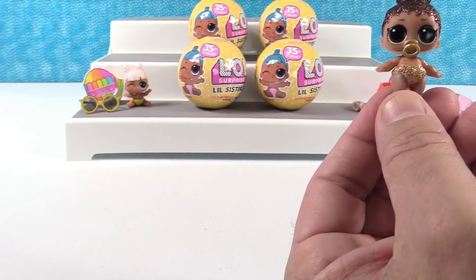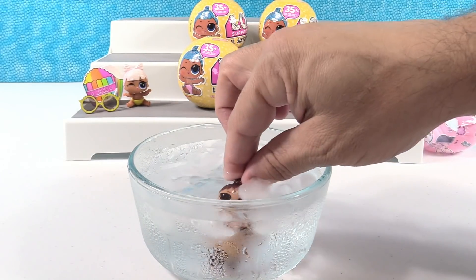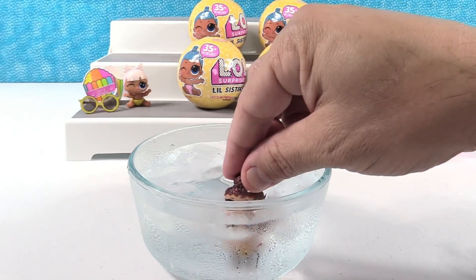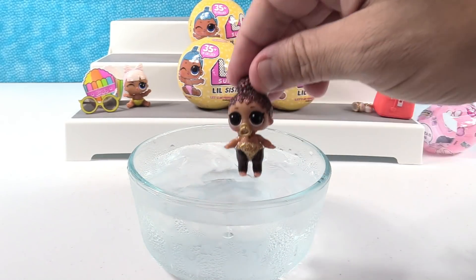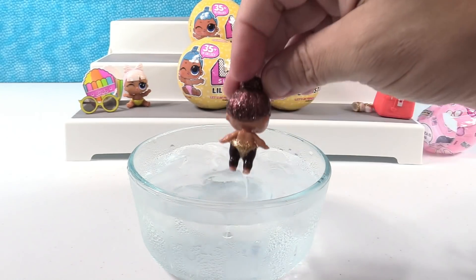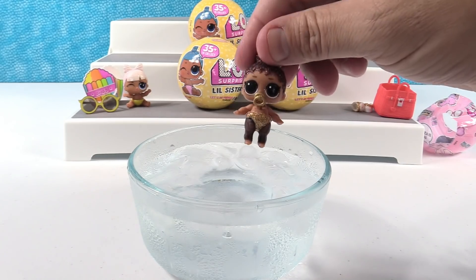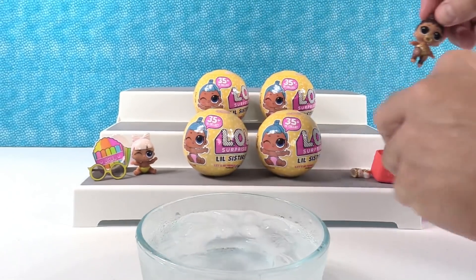Let's see how she color changes. She gets black tights, and that's because of all the special glitter and stuff. Really cute — that is awesome.